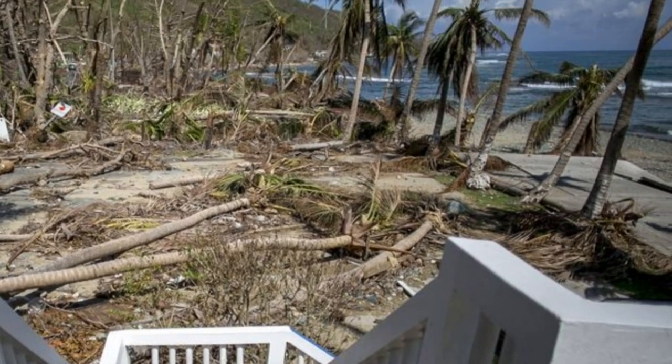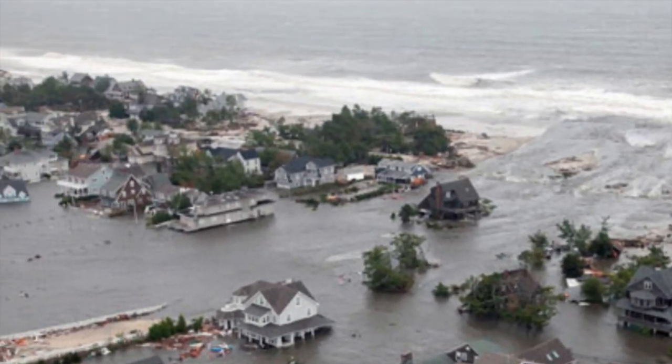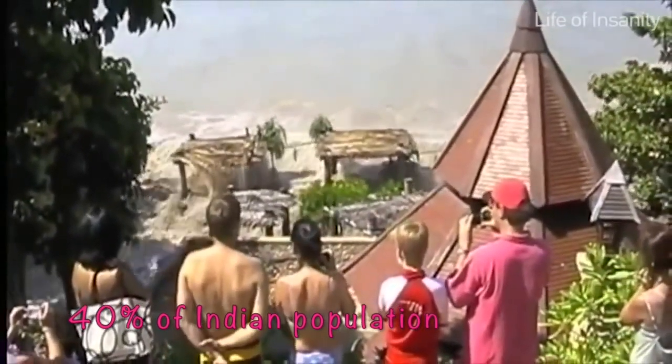But do you know about the damage these structures caused to our coastal habitats? Anthropogenic activities and rising sea levels threaten our coastal environment, which constitutes 40% of the Indian population.